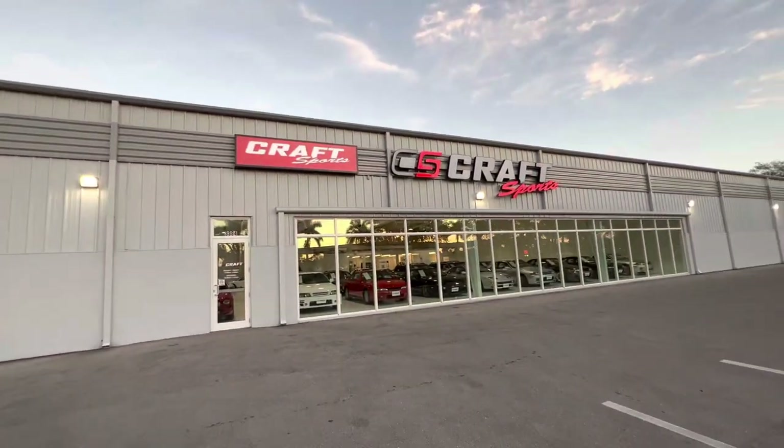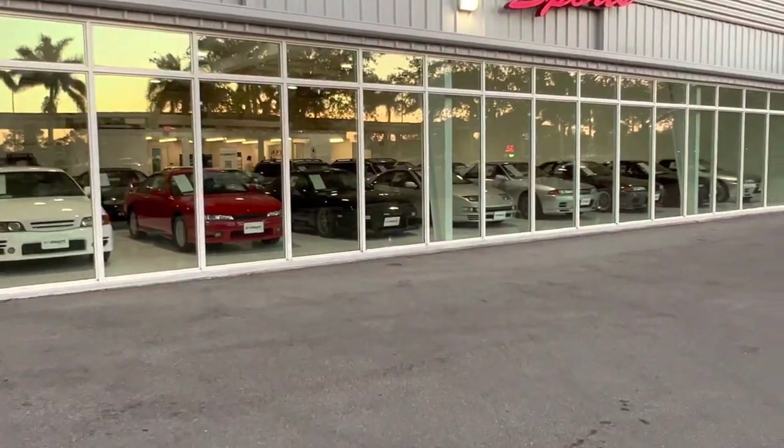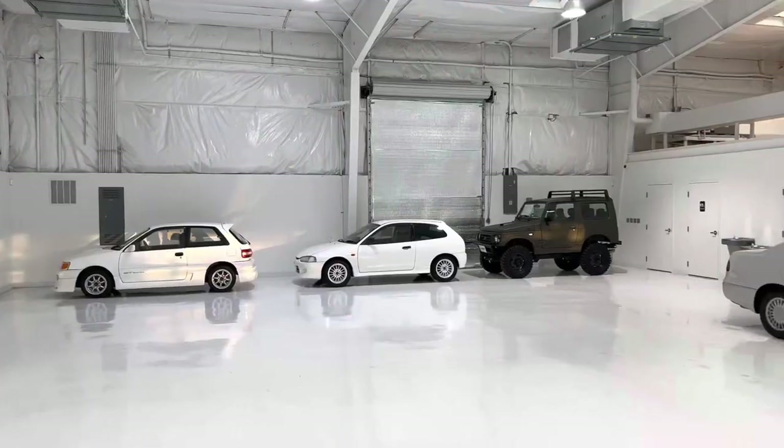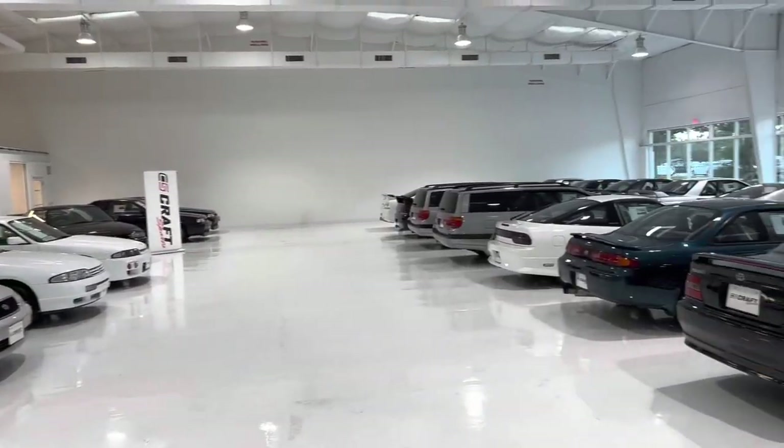We're out here in front of Craft Sports, Naples, Florida — a JDM dealer. We're going to show you guys some of the inventory in the collection here. Unbelievable. We're down here at Craft Sports in Naples, Florida, a JDM car dealership.